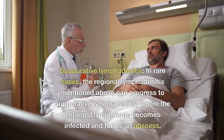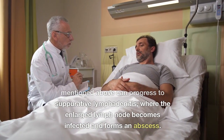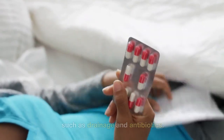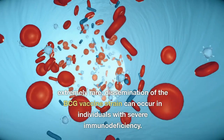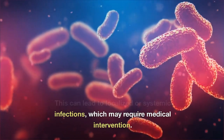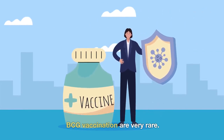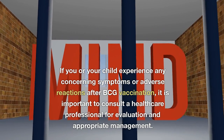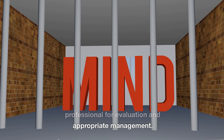In rare cases, regional lymphadenitis can progress to suppurative lymphadenitis, where the enlarged lymph node becomes infected and forms an abscess, which may require medical intervention such as drainage and antibiotics. Although extremely rare, dissemination of the BCG vaccine strain can occur in individuals with severe immunodeficiency, potentially leading to localized or systemic infections requiring medical intervention. Severe adverse reactions associated with BCG vaccination are very rare, and most reported AEFI are mild and self-limiting. If you or your child experience any concerning symptoms after BCG vaccination, consult a healthcare professional for evaluation and appropriate management.